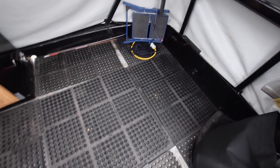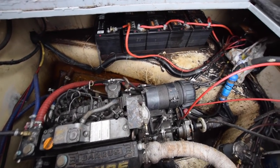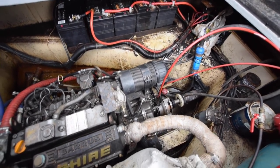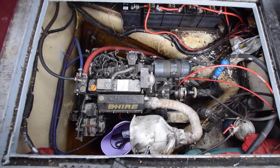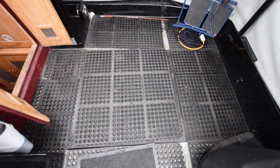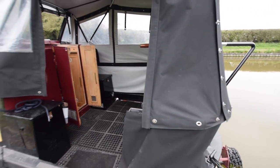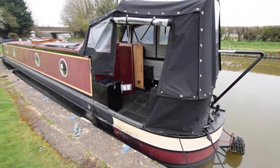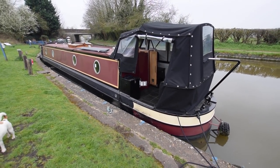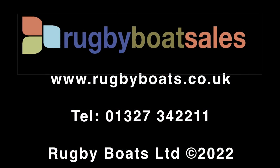We'll have a quick look at the Beta 40 horsepower engine with a PRM 150 gearbox. And there she is — that's Houston's Problem. For a fully downloadable colour brochure, spec and photos, visit our website at www.rugbyboats.co.uk. Thank you.